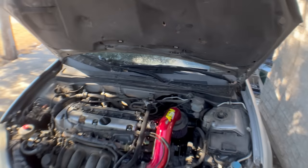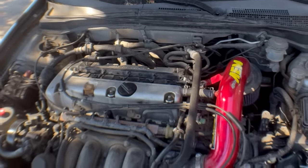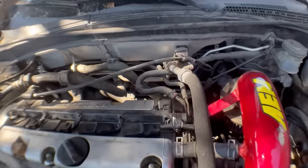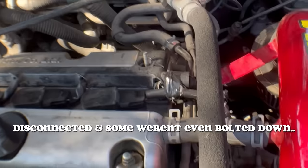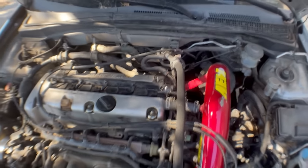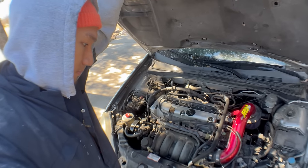As we take a look underneath the hood, it looks like we're working with a K20A3 motor that was actually pulled from a junkyard and installed into this car by the previous owner. Upon further inspection, I actually noticed that one of the wires was ripped off from the coil plug, which is one of the reasons why the engine was running so bad. I ended up having to re-solder it back together and wrapped it up nicely with some electrical tape, just as a really quick fix.